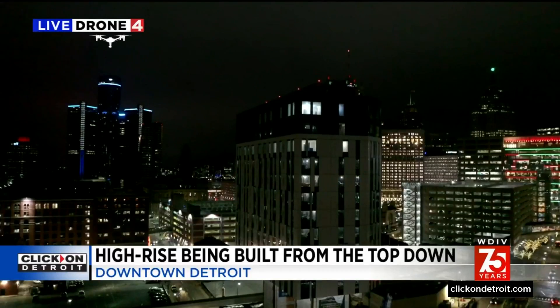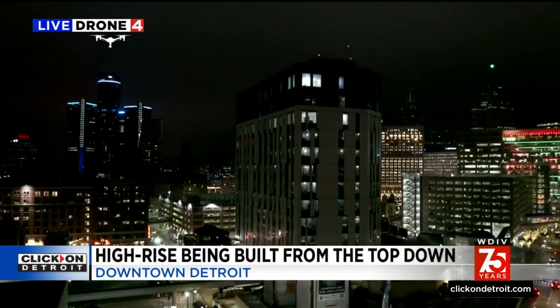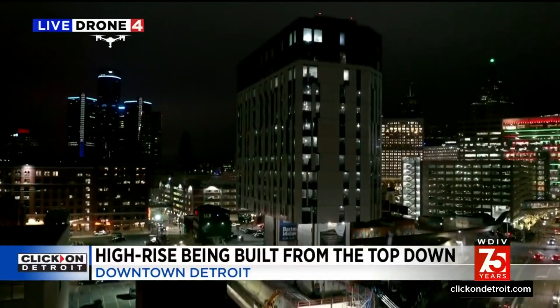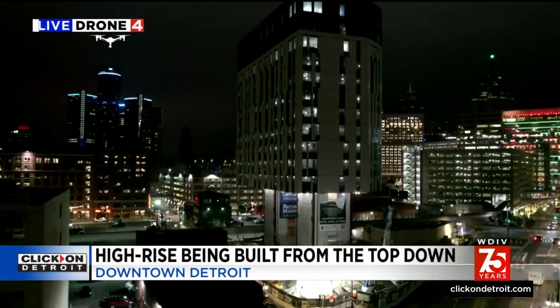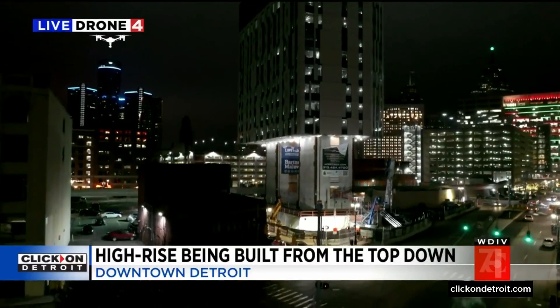They figure they're going to be finished building it next spring. And the question, of course, is how much did they save? In terms of efficiency, 20 to 30 percent is what they think they're saving — in time and money. They're still waiting to find out, with half a dozen floors still to put on.